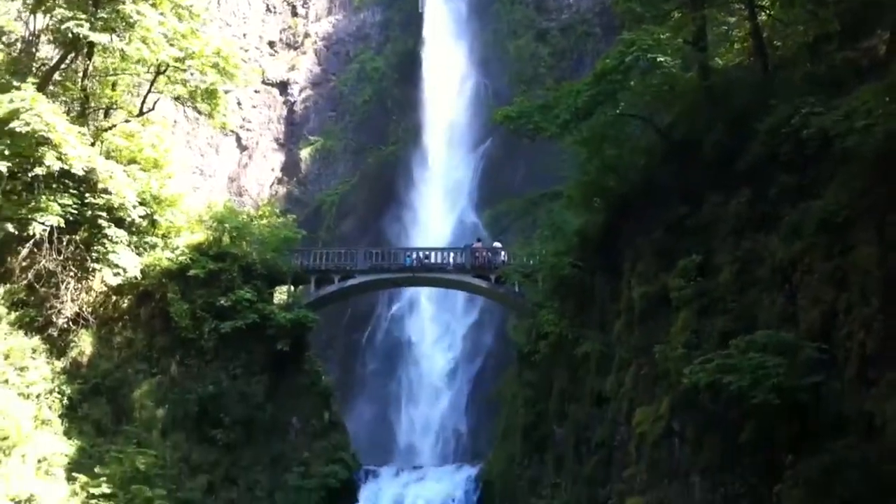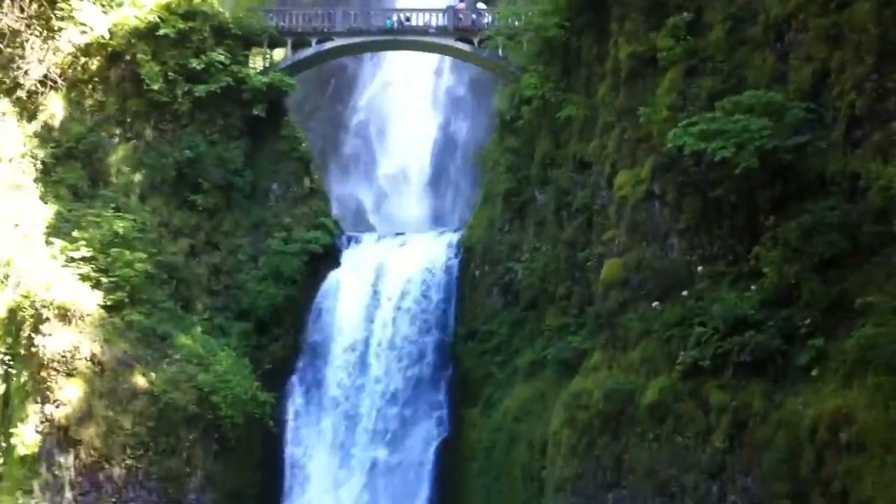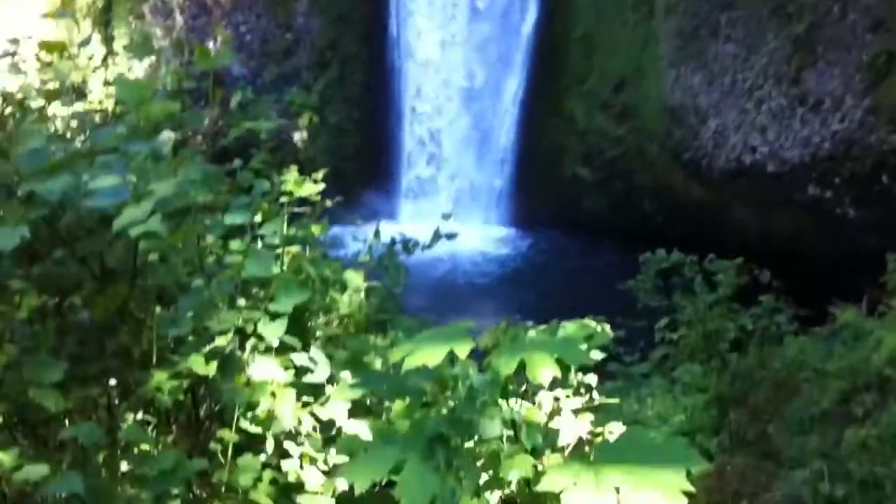There's the first fall into a pool, and there's the second fall — it falls right down there. Here we are at Multnomah Falls, again on our way to Portland heading west on Historic Highway 30.